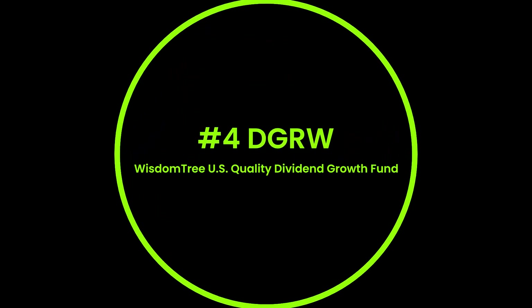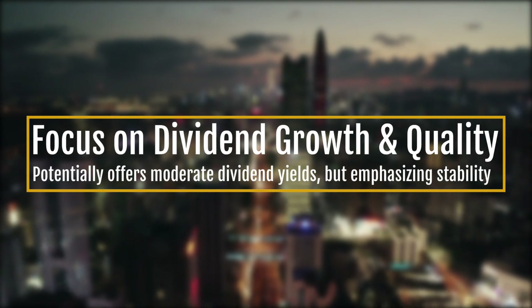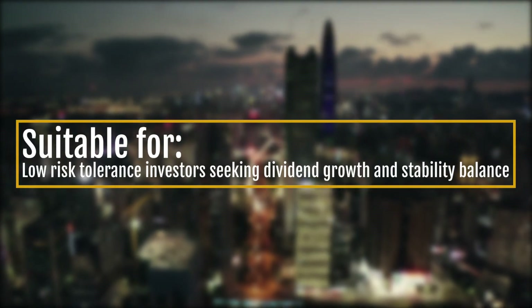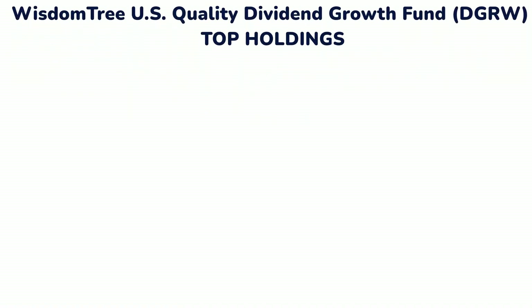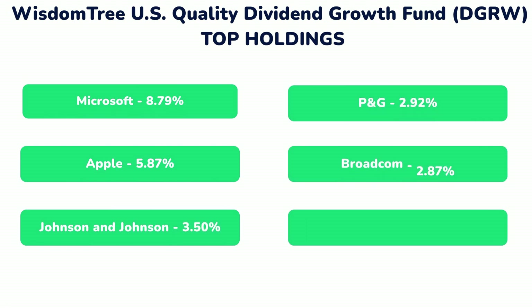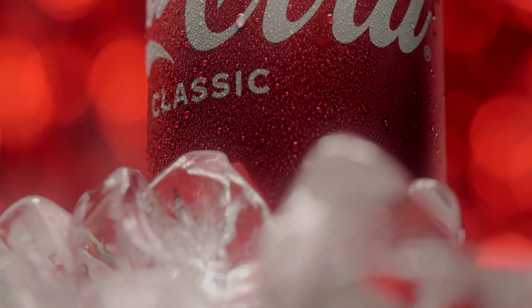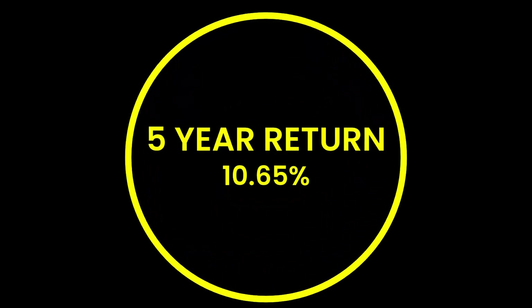Number four is the WisdomTree U.S. Quality Dividend Growth Fund, DGRW. This one seeks dividend growth and quality, potentially offering moderate dividend yields while emphasizing stability. It may be suitable for investors with a lower risk tolerance seeking a balance between dividend growth and stability. Their top holdings include Microsoft, Apple, Johnson & Johnson, Procter & Gamble, Broadcom, and Merck — basically necessities. Their five-year return is 10.65%, the highest we've seen so far.